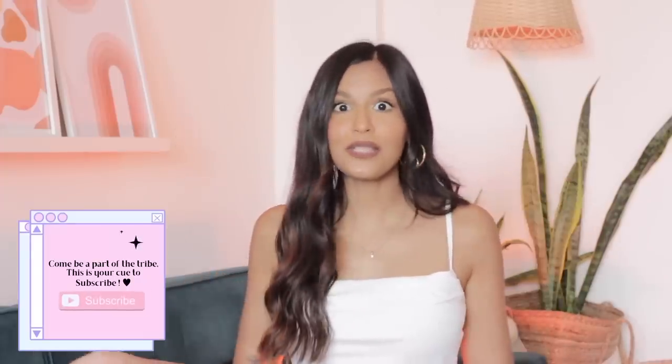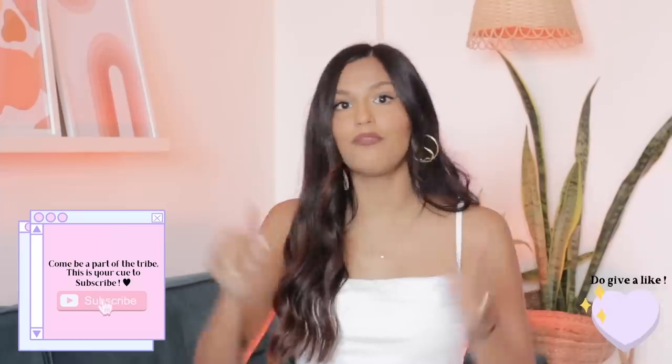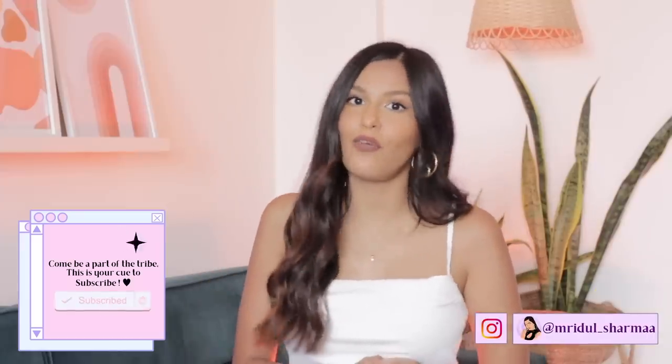That's it for today's video! Let me know if you want me to do a part two — I would love to do that. It's really fun for me to try out new products and I feel like you guys enjoy it too. I'll make sure to link all the products in the description box below. Don't forget to subscribe, give this video a thumbs up, follow me on Instagram, and I'll see you soon in my next video. Bye!